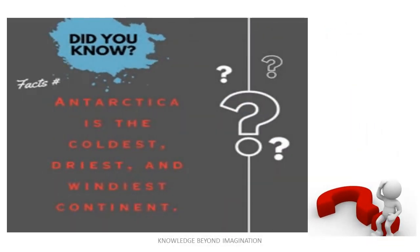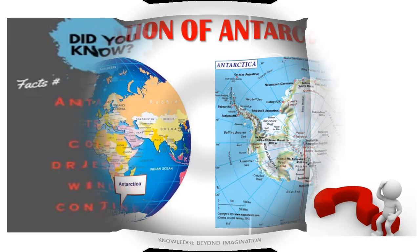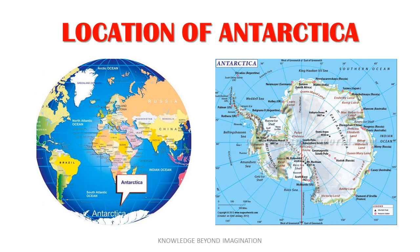The Ice Covered Extremes. Did you know that Antarctica is the coldest, windiest and driest continent on Earth? Situated at the southernmost point of our planet, it is a vast landmass nearly twice the size of Australia.